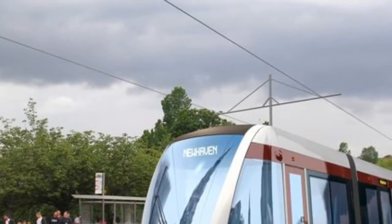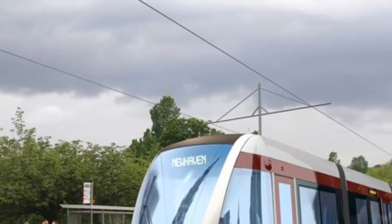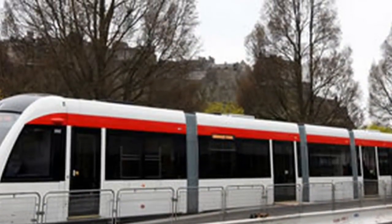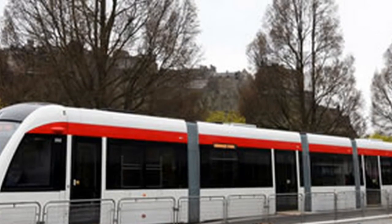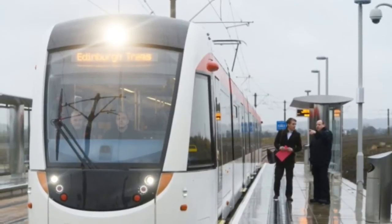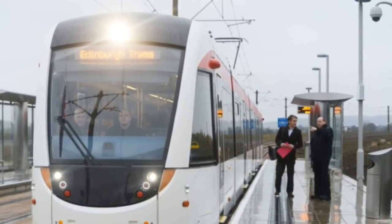The trams are more eco-friendly, and it's a lot easier to get prams and wheelchairs onto the trams. However, the trams don't go as far as they should.